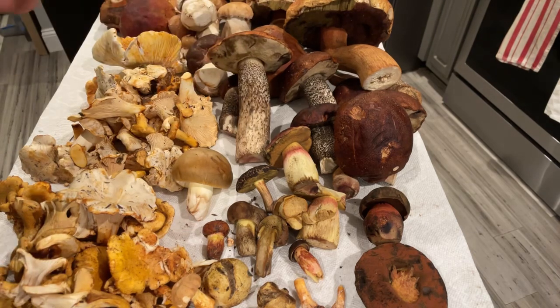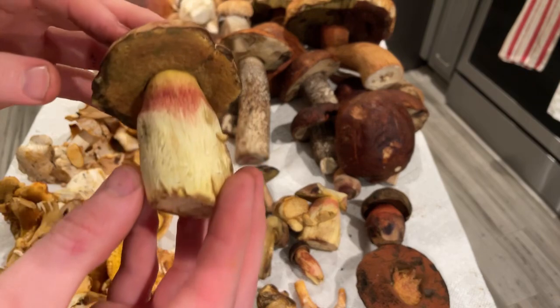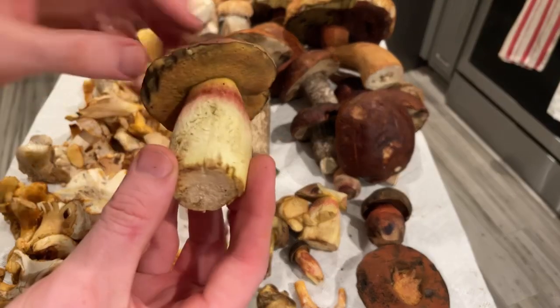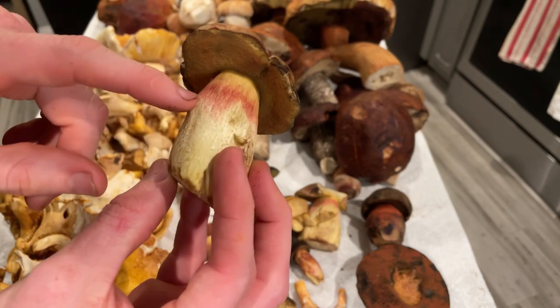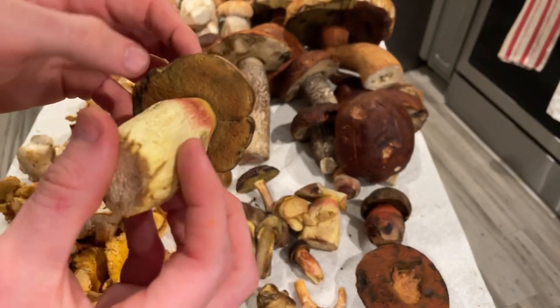I like Leccinum for its very crisp, crunchy texture. Here's a Boletus smithii — a cool one. It has a very suede-like top and a white stipe that fades to a beautiful red, with yellow pores that will stain slightly blue if you mess around with them.